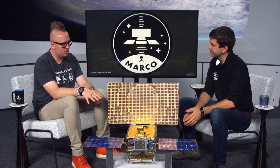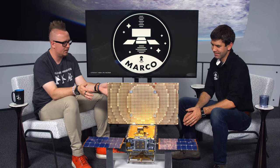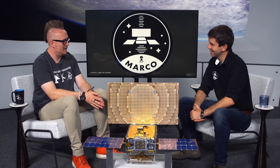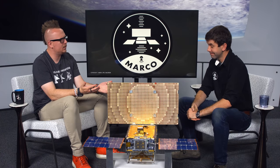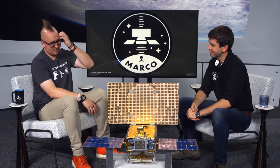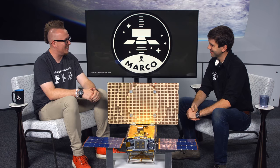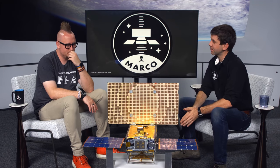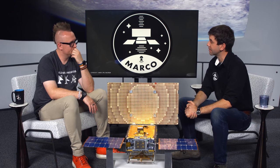The total MarCO program — all development, launch, and operations — cost $18.5 million, which for a spacecraft going to Mars is very, very cheap. InSight, by comparison, was around $800 million. At that price point, MarCO certainly provides more opportunities for independent observations in pursuing science and technology objectives.